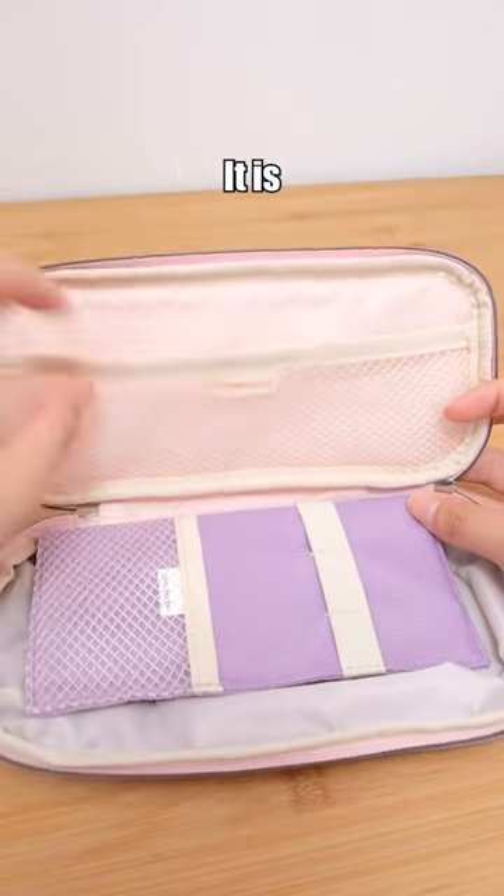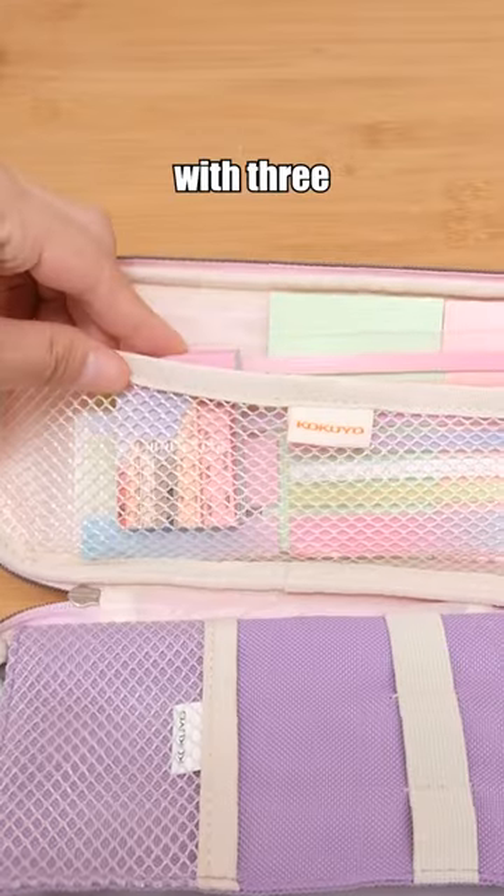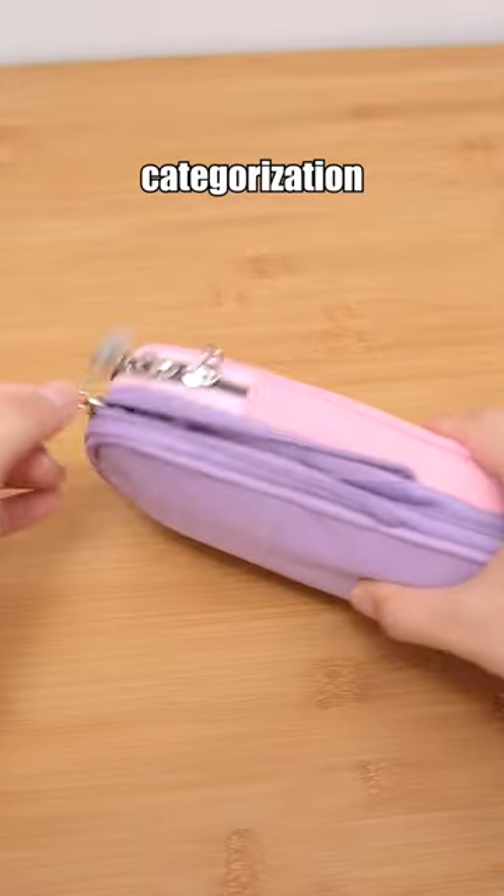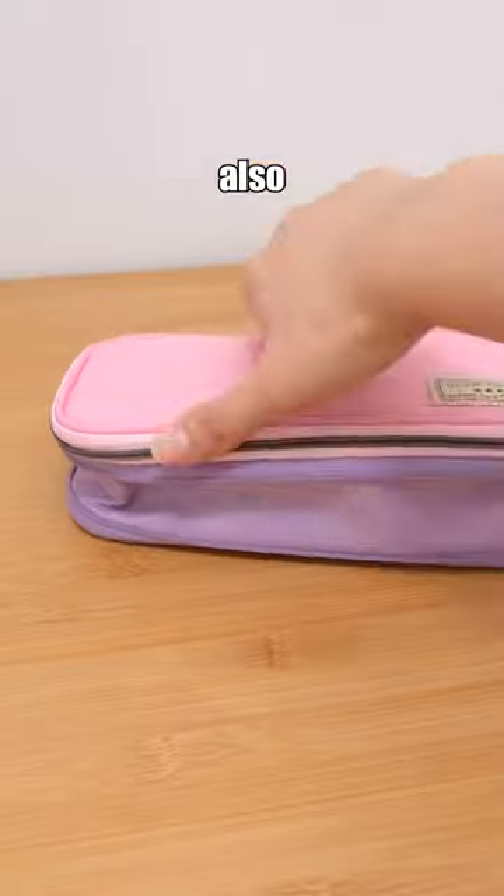Kokuyo Pen Case — it is a high-capacity pen case with three compartments for organizing different stationary items, providing better categorization and arrangement. It is also expandable.